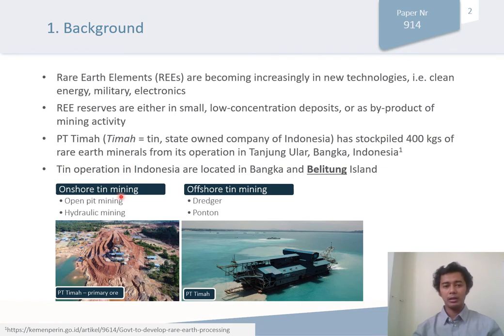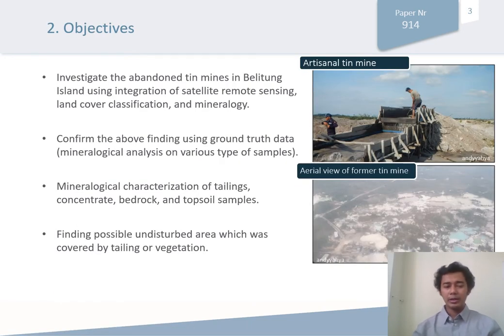Their operations are mainly derived from onshore and offshore deposits, which are mined from open-pit mining, hydraulic mining, dredger, and ponton. The objectives of this study are: first, to investigate the abandoned alluvial mines in Belitung Island using integration of satellite image and land cover classification; then to verify this finding using mineralogy; and also to characterize different types of samples, including tailings, concentrate, bedrock, and topsoils. Finally, we suggest areas which have potential values and which are covered by tailings or vegetation.